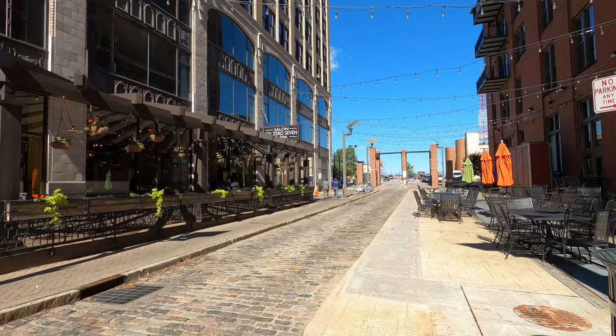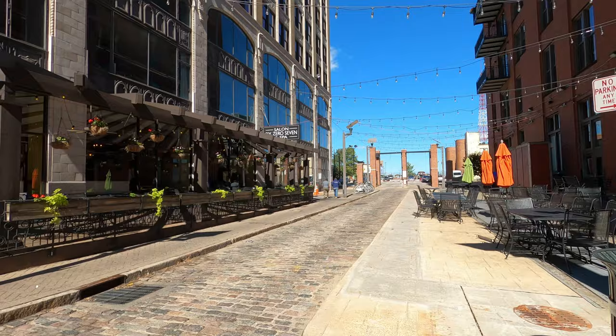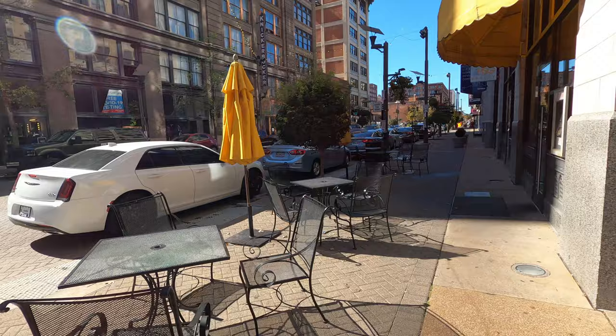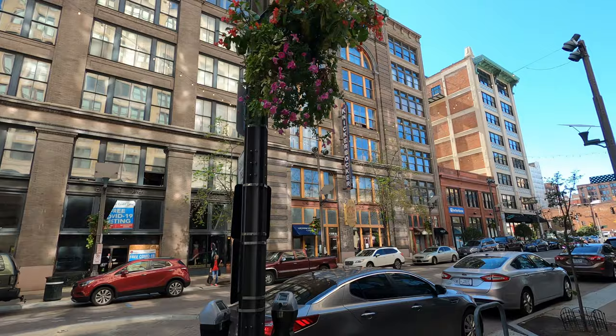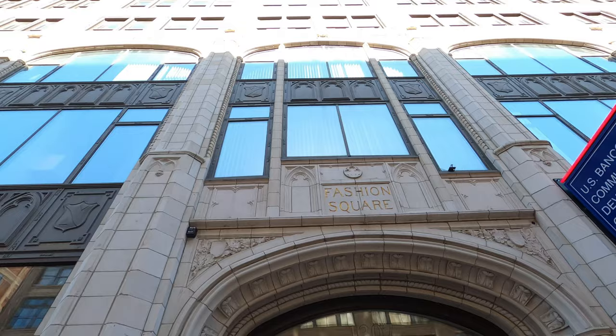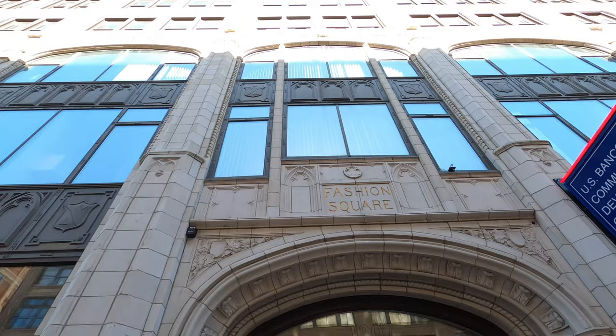A lot of restaurants open a little bit later here. More tables are set out. You can see how the architecture continues. It's funny because this building is called the Knickerbocker — in Brooklyn you know there's a street called Knickerbocker Avenue. Look at this entrance over here. I really gotta say it's a beautiful street.